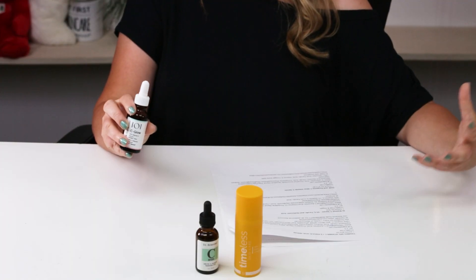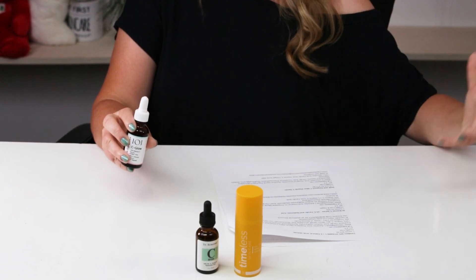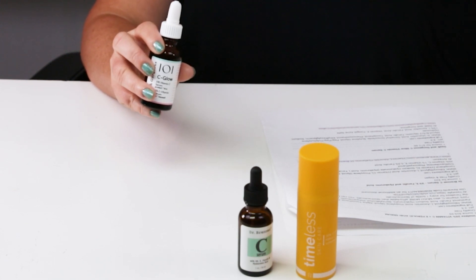Next up is the Geek and Gorgeous C-Glow Serum. Also cruelty-free. One ounce is $12.50, though if you're outside of Hungary you do have to pay for shipping — getting in on a group order helps. The pH is 3.3, with 15% L-ascorbic acid, ferulic acid, and vitamin E. It is also fungal acne safe. Probably the most affordable on the entire list. Every single product from this brand is amazing — I've tried them all.